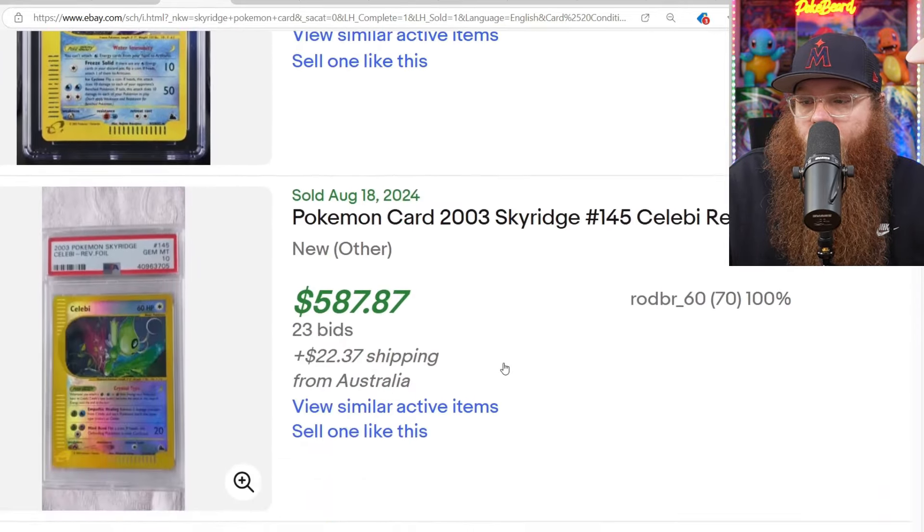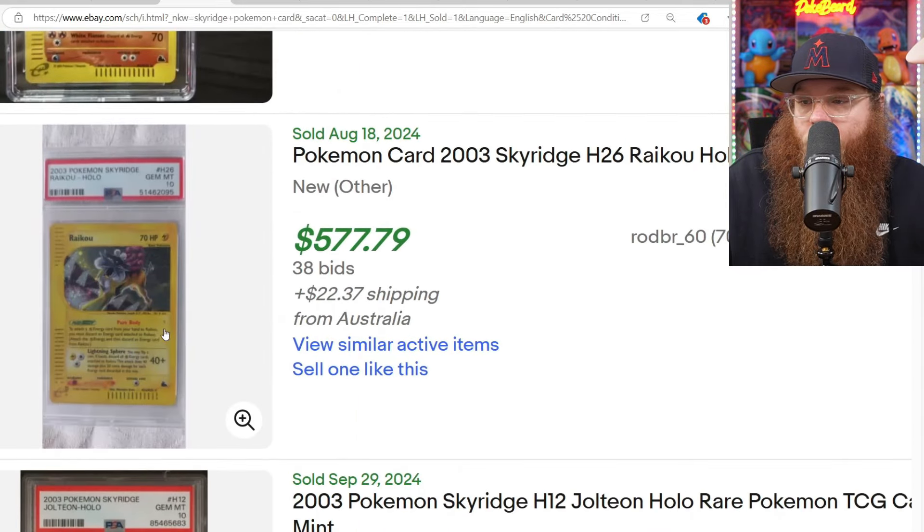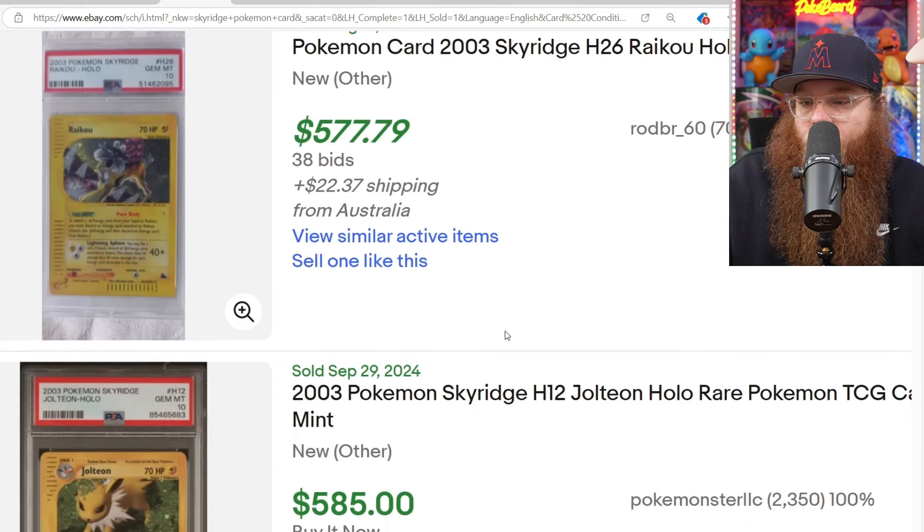The Moltres for $773 in a PSA 10, which we've seen for $740 again. We got a CGC 10 for $690 which we've seen. So we've seen pretty much all the most expensive ones. Here's the Raikou — PSA 10 sold for $577.